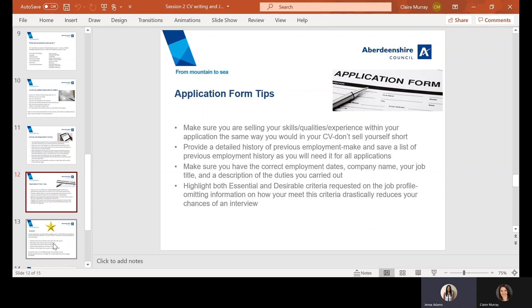Application form tips are much the same as some of the CV tips from earlier — you want to highlight your skills, your qualities, and your experience. Read over the job profile or advert and try and link in some of the key phrases. As mentioned, if it's customer service, make sure you're putting in an explanation of your skills from a previous role. Provide a detailed history of employment, and you can always use your CV to give you your history or use it on application forms.